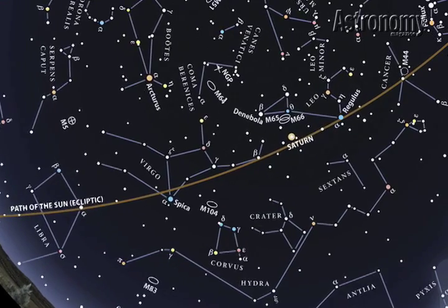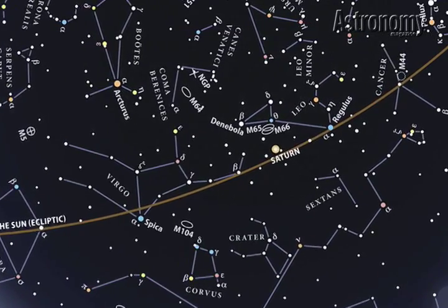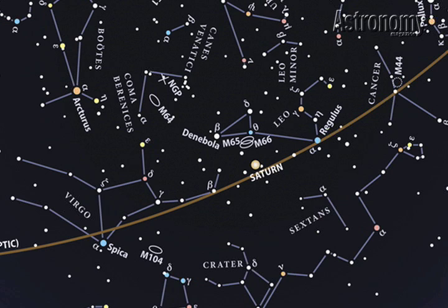The brownish line you see curving from southeast to northwest represents the ecliptic, the apparent path of the sun across our sky. Of course, the sun is not out at night, but the ecliptic still serves a useful function. All the solar system's planets lie near the ecliptic, so this is the area to look for our celestial neighbors. In April, only Saturn appears in the late evening sky.